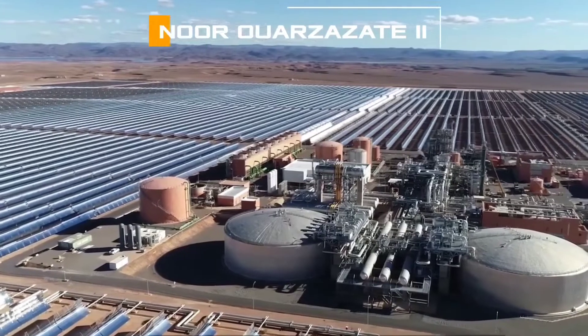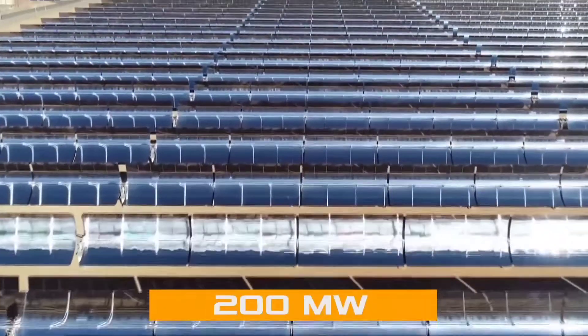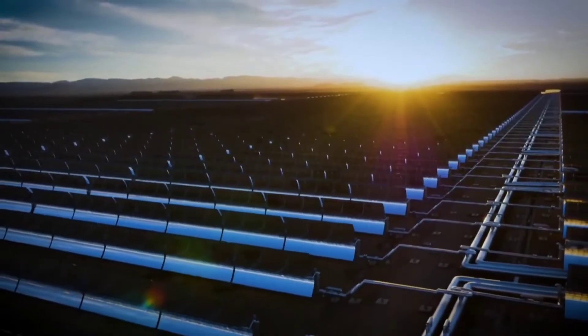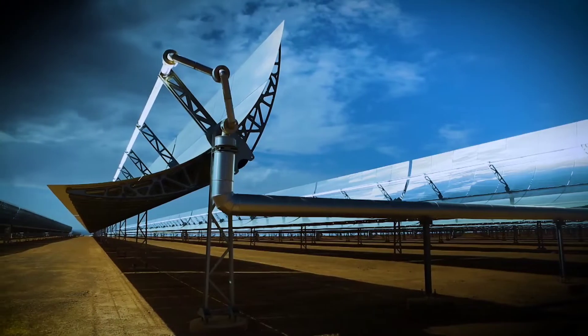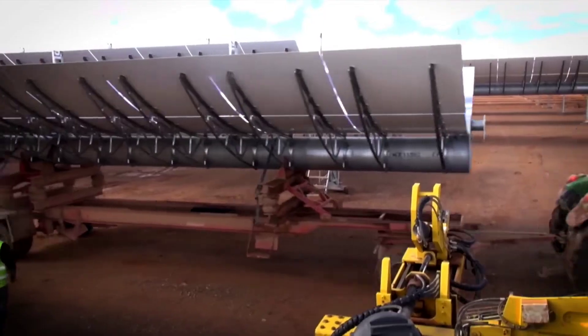NOOR-2, commissioned in 2018, boasts an installed capacity of 200 megawatts. It employs the same technology as NOOR-1 but with larger mirrors and a higher heat transfer fluid temperature of 430 degrees Celsius. NOOR-2 also features a larger molten salt storage capacity, enabling it to produce electricity for up to eight hours after sunset or during cloudy periods.